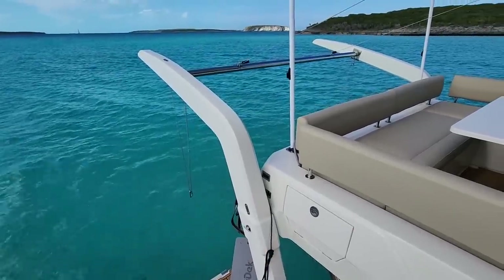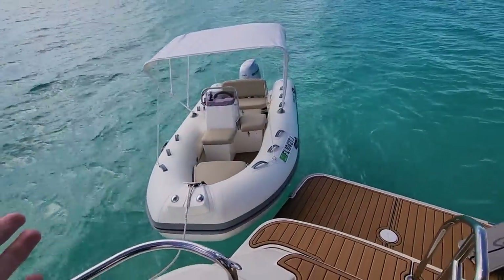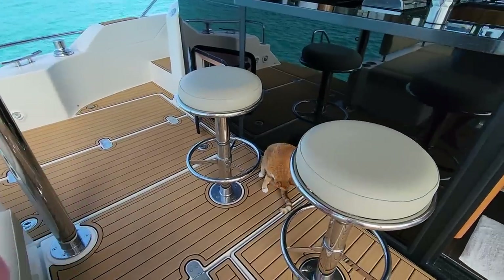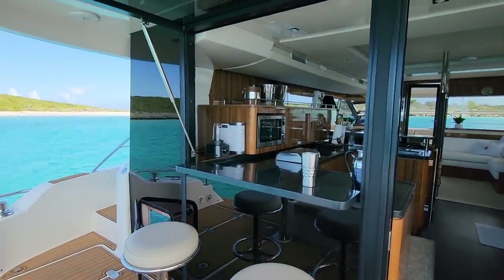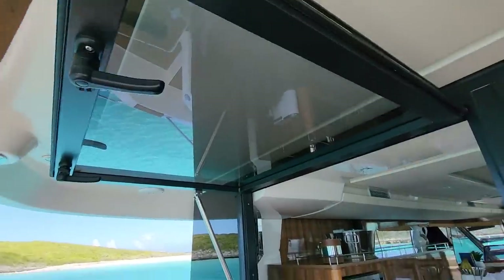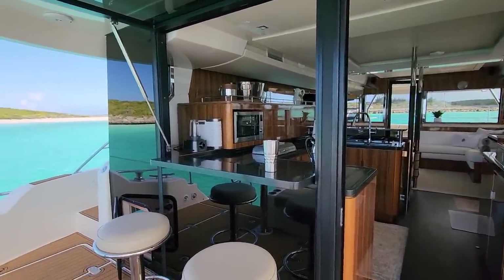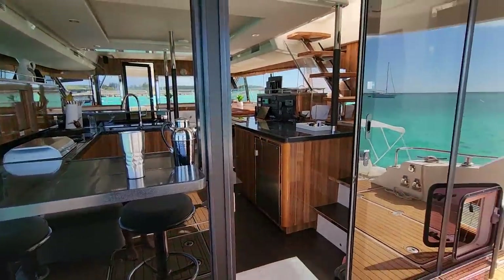This is our davit — we just drive our dinghy up, hook it to these lines on either side, pull it up, and that's how it rides when we're underway. Otherwise we tie it to the boat and leave it down for convenience, since we're often off the boat riding around. There's little Franklin — he just woke up from his nap and loves hanging out on the back deck. One of our favorite features is the bar stools and bar. The bar top lifts up and stands vertically, and this window comes down, closes, and latches when we're underway so sea spray doesn't get in. As soon as we stop, the first thing we do is open up the back window to get airflow.